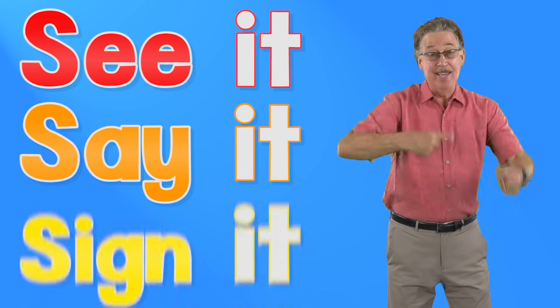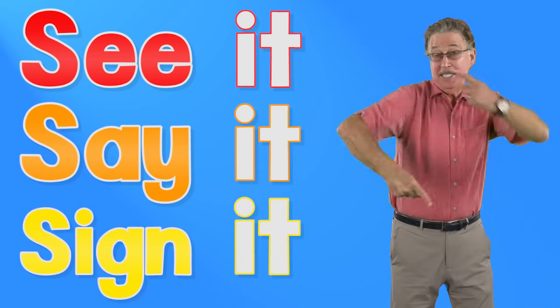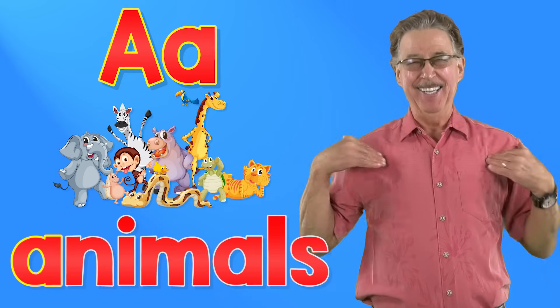See it, say it, sign it. Letter A in the alphabet. See it, say it, sign it. Letter A in the alphabet. A says A, animals.